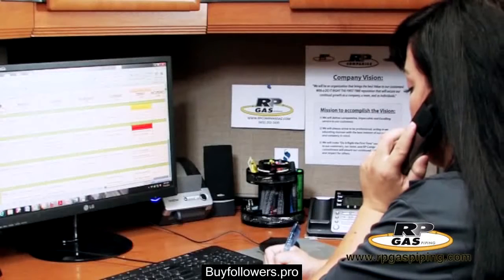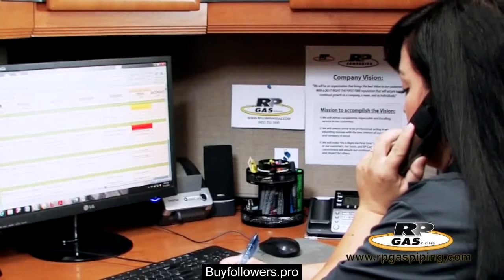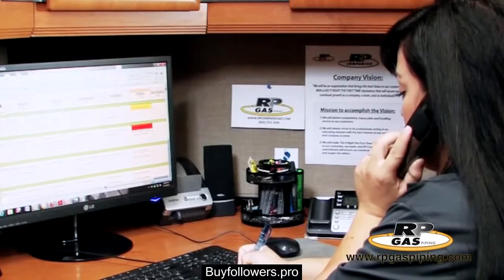We will ask you a series of questions to determine what your installation will entail and provide you with an over-the-phone estimate, scope of work, and permits required for your project.